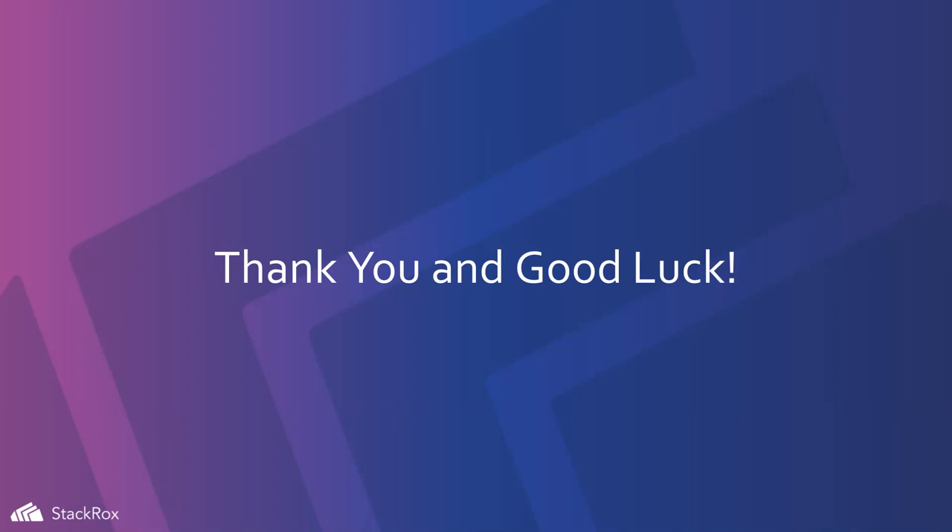Sorry, no demo — this is all slides and me rambling. How much deep knowledge is required in OPA for the CKS? Check the documentation — find the things on OPA, and that will probably give you the answers about how much OPA you need to know.